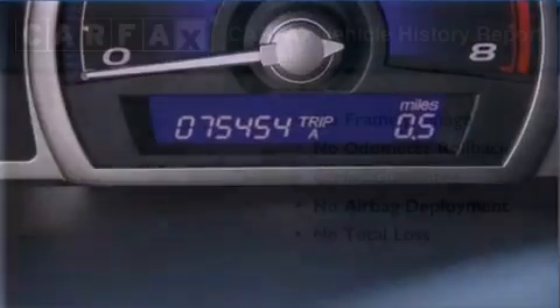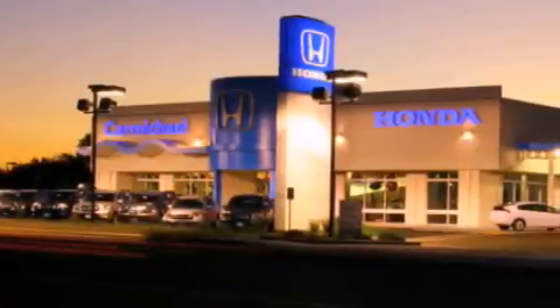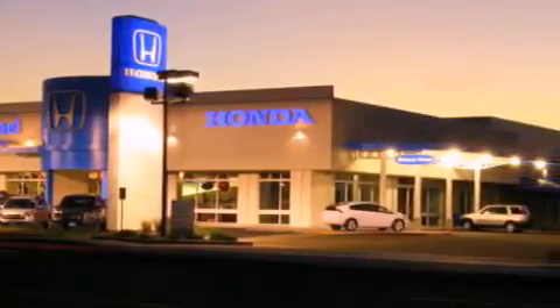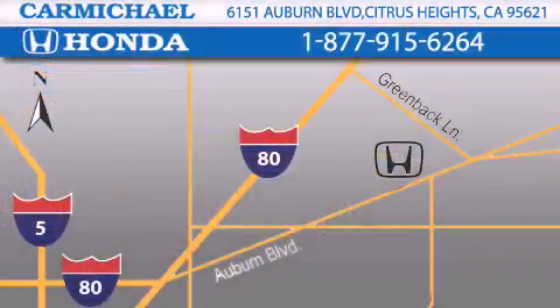Contact us today and schedule your opportunity to see this vehicle in person. Carmichael Honda has everything you need: a great selection of new Hondas, a large variety of pre-owned vehicles, and a parts and service department that just can't compare to others. Contact Carmichael Honda today.